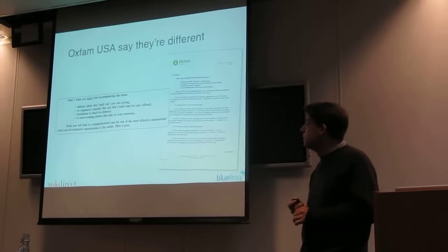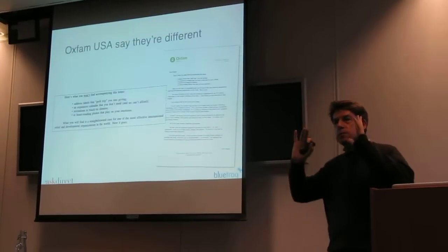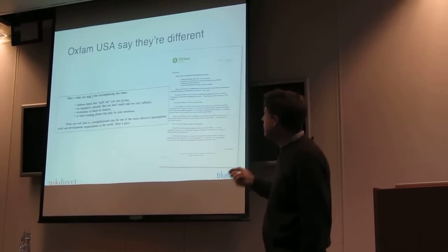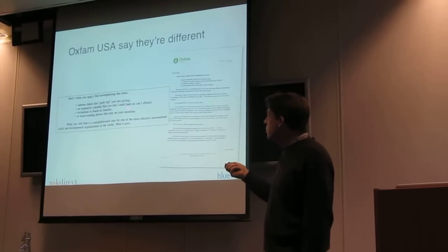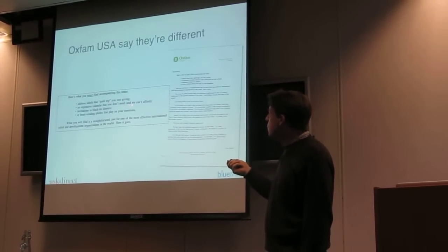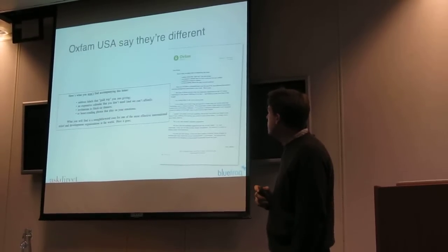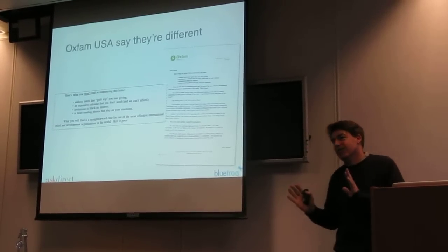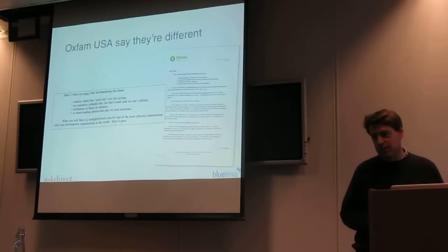Oxfam is one organisation that actually turned their back on premiums and freebies. You can see here their opening line: 'Here's what you won't find accompanying this letter.' Address labels that guilt trip you, an expensive calendar you don't need and they can't afford, invitations to black tie dinners, or heart-rending photos that play on your emotions. It's almost like saying we don't like fundraising, but we are going to send you a letter explaining that we don't like fundraising.